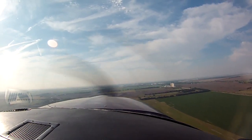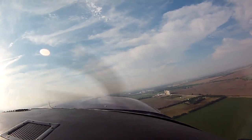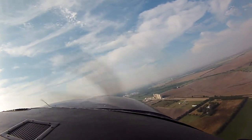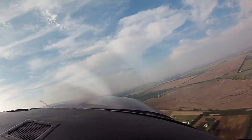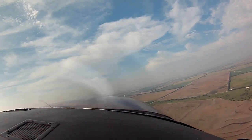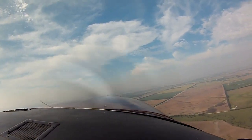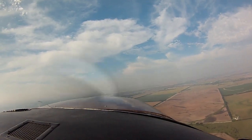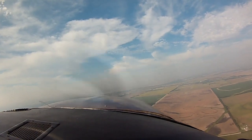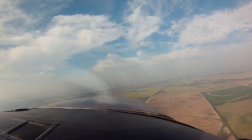RPM is up, 26.6 gallons an hour. We're indicating 115 knots, climbing at 1,600 feet a minute. Go ahead and bring the power back — 25 square, cruise climb.